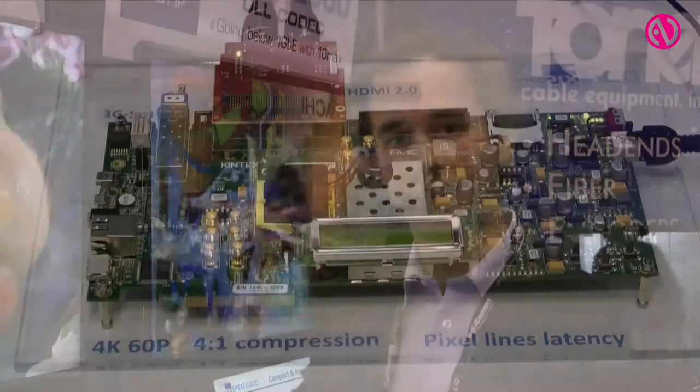What we show here in this workflow is a video source decoding in real-time on an Intel Core i7 processor at 4K 60p, feeding through HDMI 2.0 4K 60p into an Altera FPGA where we have a 4K 60p encoder and a 4K 60p decoder.